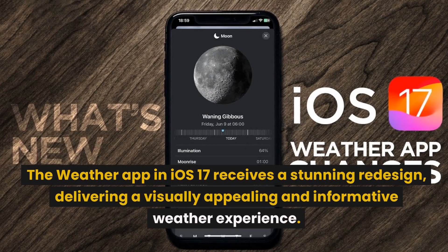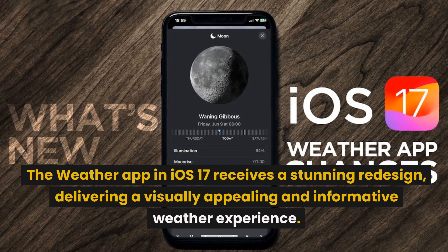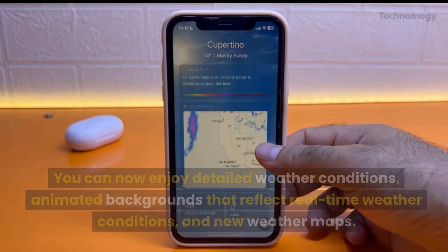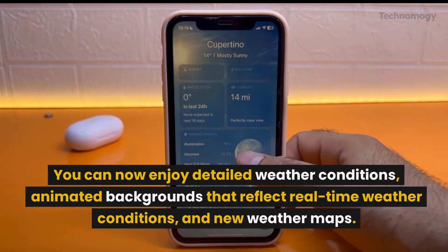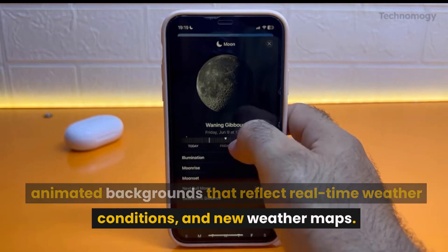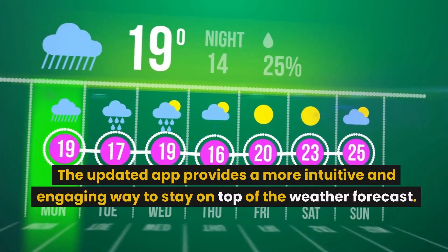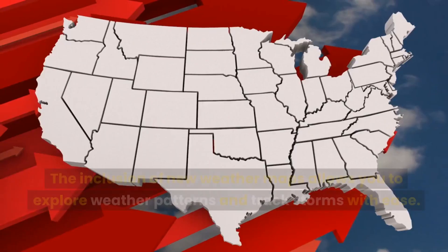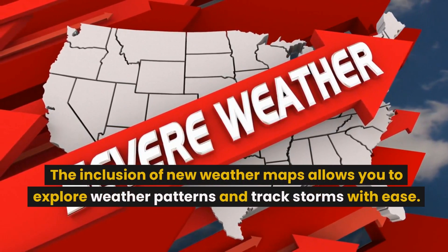The weather app in iOS 17 receives a stunning redesign, delivering a visually appealing and informative weather experience. You can now enjoy detailed weather conditions, animated backgrounds that reflect real-time weather conditions, and new weather maps. The updated app provides a more intuitive and engaging way to stay on top of the weather forecast, and allows you to explore weather patterns and track storms with ease.